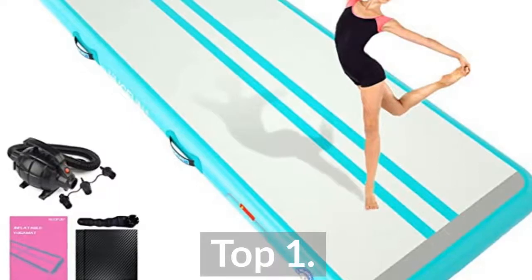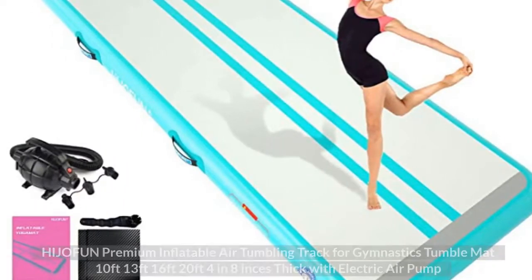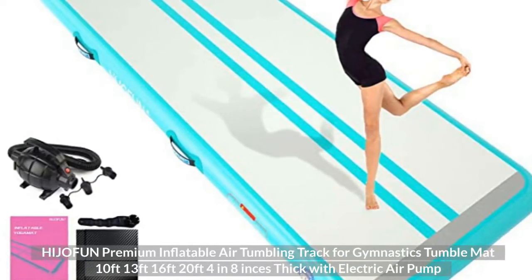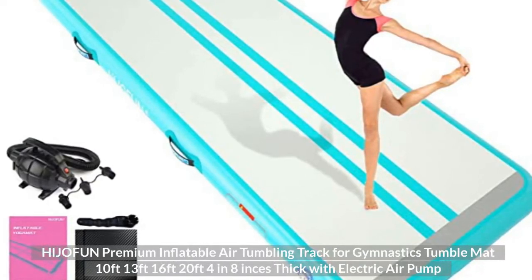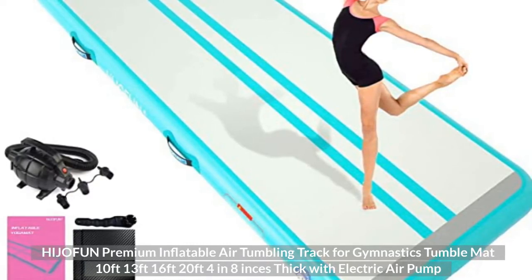Top 1: Hydrofun Premium Inflatable Air Tumbling Track for Gymnastics Tumble Mat, available in 10ft, 13ft, 16ft, and 20ft sizes, 4 to 8 inches thick, with electric air pump.